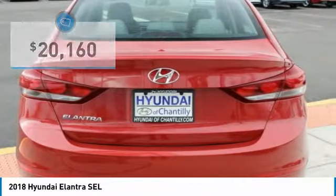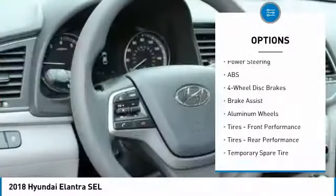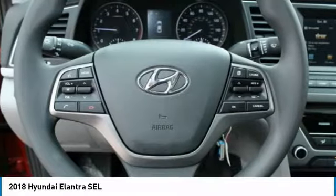Here are some of this vehicle's great options: keyless entry, steering wheel audio controls, traction control, stability control, anti-lock braking system, Bluetooth, adjustable steering wheel, power steering, aluminum wheels, four-wheel disc brakes.